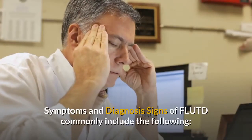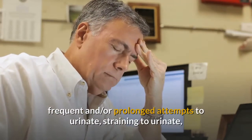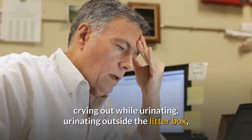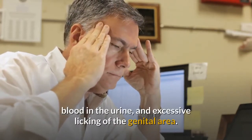Symptoms and diagnosis: signs of FLUTD commonly include frequent and/or prolonged attempts to urinate, straining to urinate, crying out while urinating, urinating outside the litter box, blood in the urine, and excessive licking of the genital area.